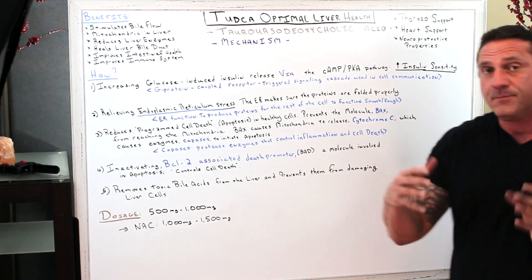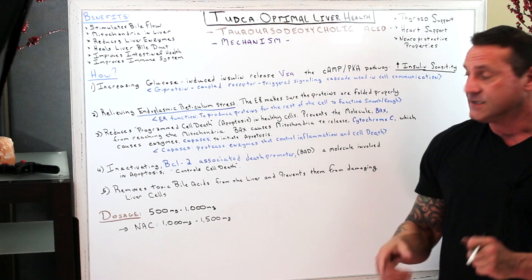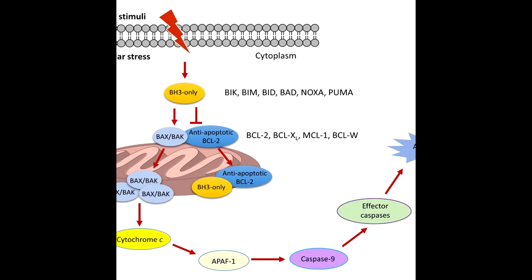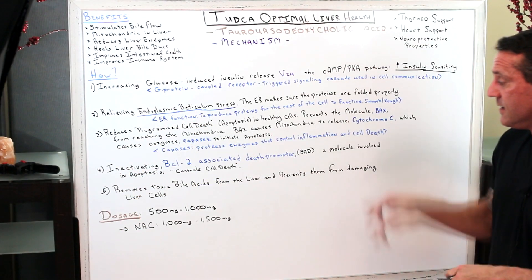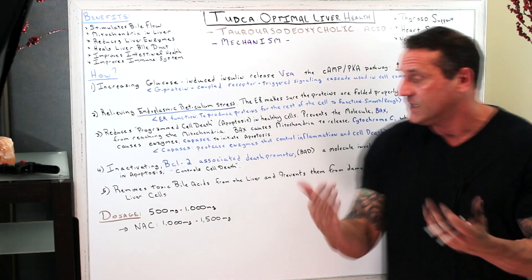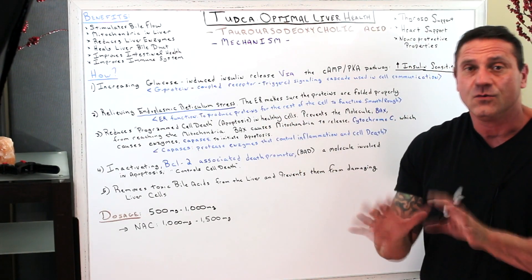Next, TUDCA inactivates BCL2. BCL2 is an associated death promoter, and the BAX molecule is part of the BCL2 family — they work hand in hand as molecules involved in apoptosis. TUDCA inactivates BCL2, preventing premature cell death.